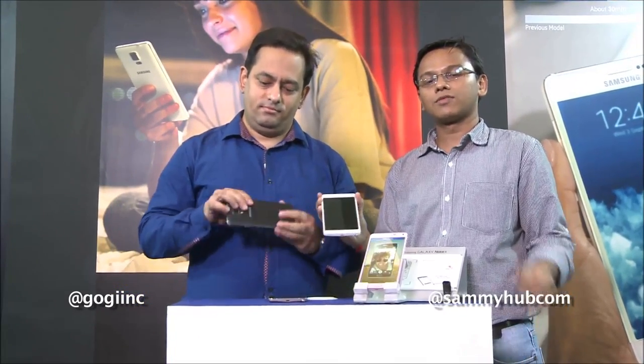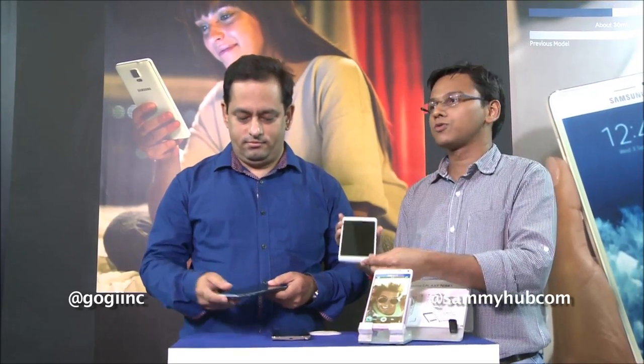You all know that the pen is mightier than the sword, but today the S Pen is mightier than the pen. I'm Gogi from Gogi.in. I'm Kunal Gangar from samihub.com and this is the Galaxy Note 4. We'll take a quick look at the features of the Galaxy Note 4.